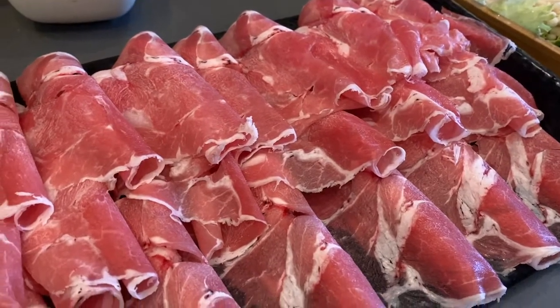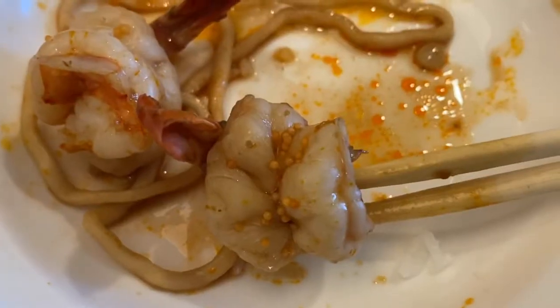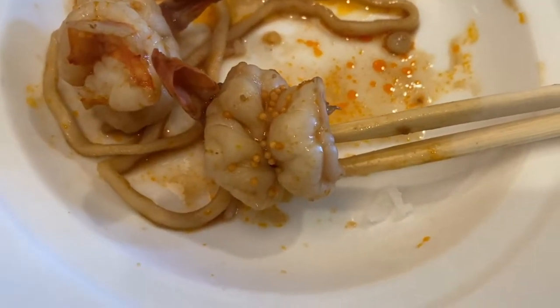And finally the lamb — I always gotta get lamb. Lamb's my favorite at hotpot. We don't usually get seafood at hotpot but the tiger prawn was just gigantic. It was so good and so juicy.